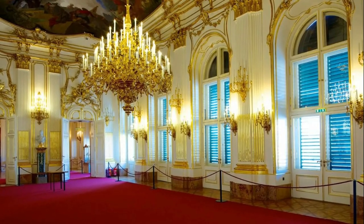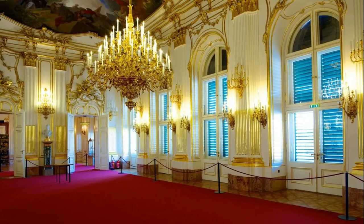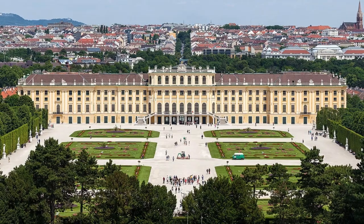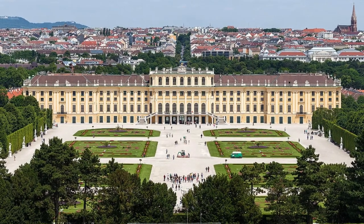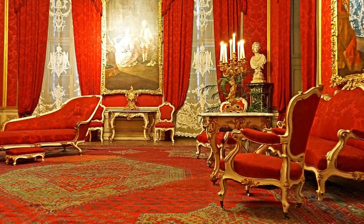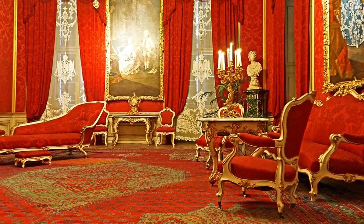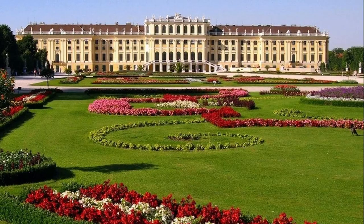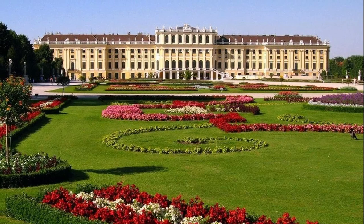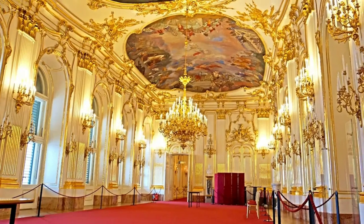The palace grounds cover an area of 160 hectares and include extensive gardens, fountains and sculptures. The gardens are laid out in a formal style and include a maze, a botanical garden and a rose garden. The park also contains the Tiergarten Schönbrunn, the oldest zoo in the world, which was founded in 1752. The palace gardens are open to the public and are a popular destination for locals and tourists alike.